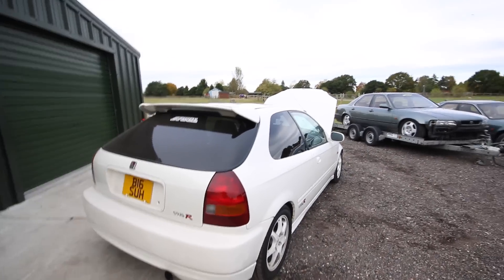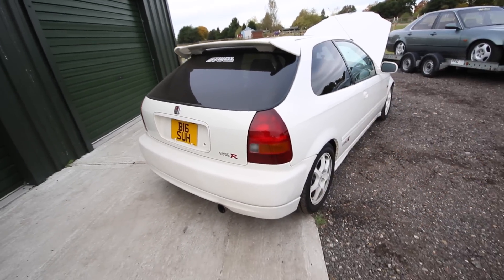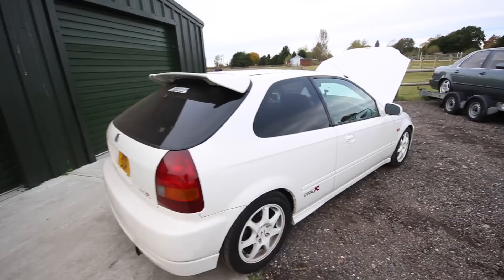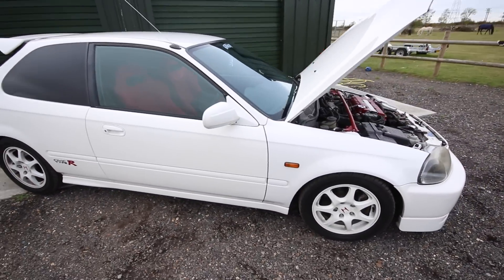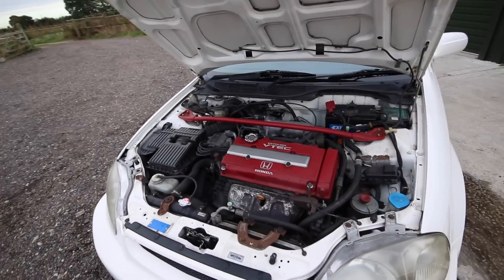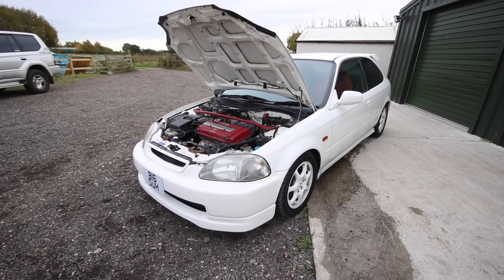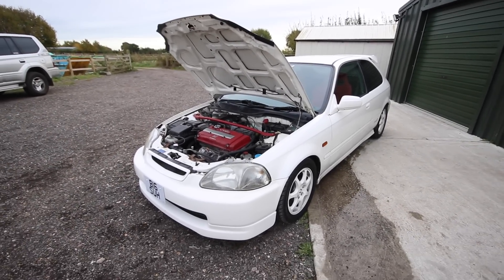I'm not going to ask what I should do because I won't listen anyway, but I'd like to know what you would do if this EK9 was yours. I won't be engine-swapping it like most of my other builds — I want to keep it time-period correct, so I want to keep the B16B in there and just have a riot with it. I've also got my red EG that we're putting a B18C in, which did arrive the other day though we haven't collected it yet.